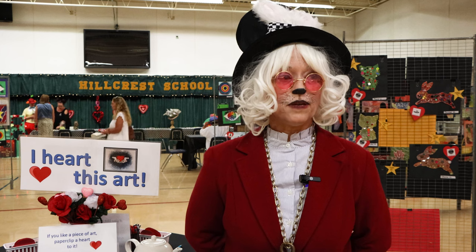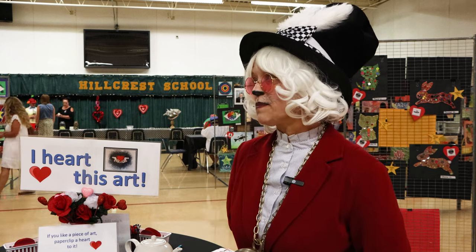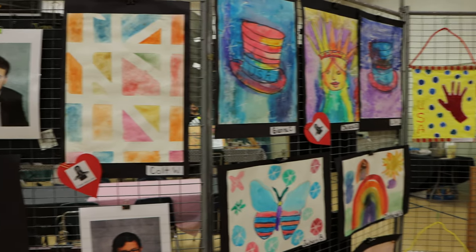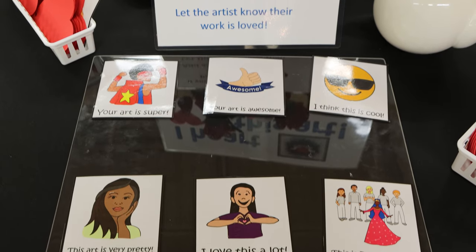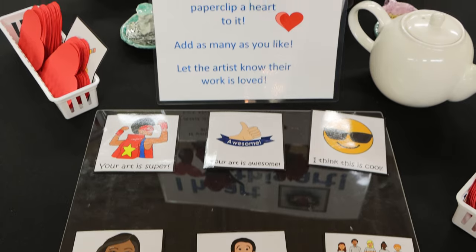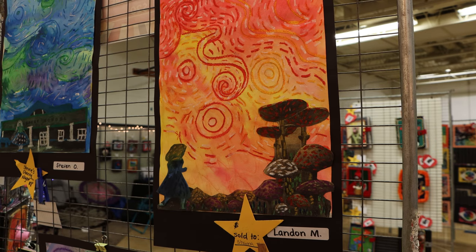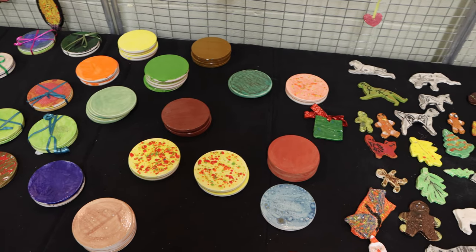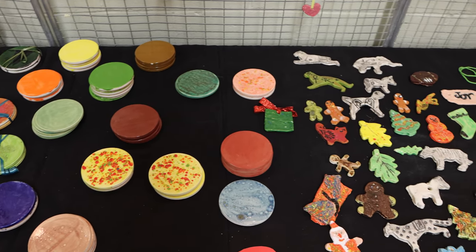The students get to be a part of something that displays their artwork in a respectful manner that's fun and engaging. They learn about art appreciation and they are able to purchase artwork — they bring in money and they are able to look for their favorite piece and buy a piece of art.